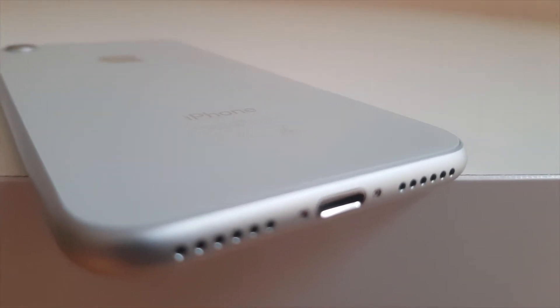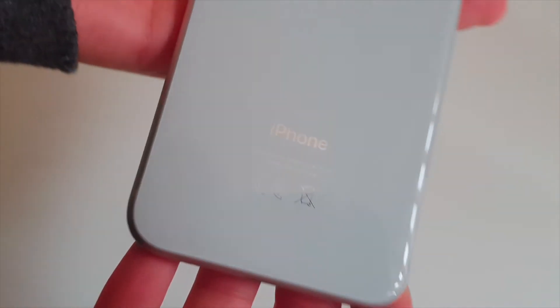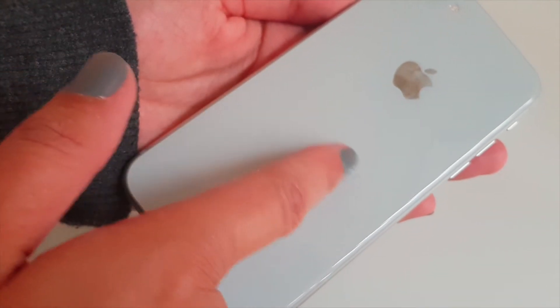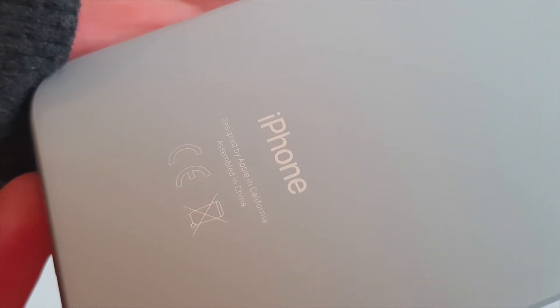It won't go unnoticed that Apple retained the design of the iPhone 7, but the iPhone 8 comes with a glass front and back, which I think looks great. It looks glossy and it's reflective. The silver looks nice too — it looks more like a light grey, and I really like that. With less text at the back, it looks much cleaner.